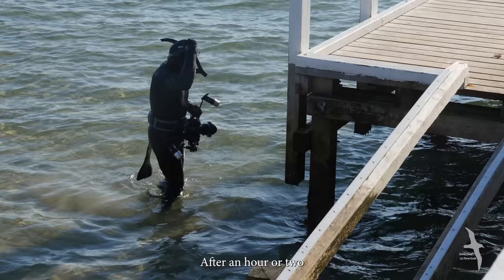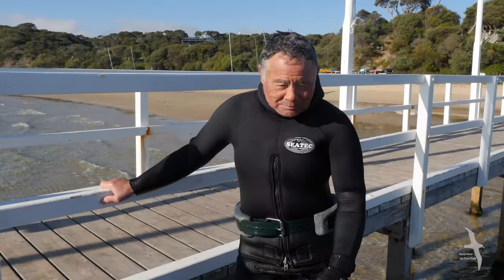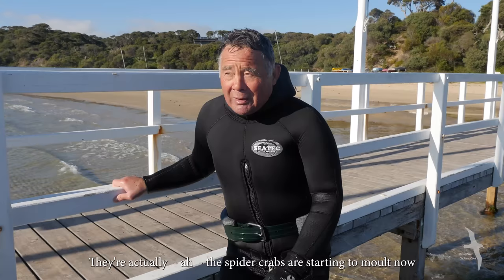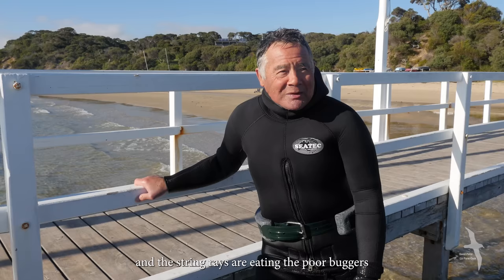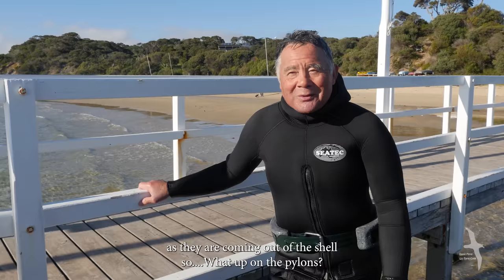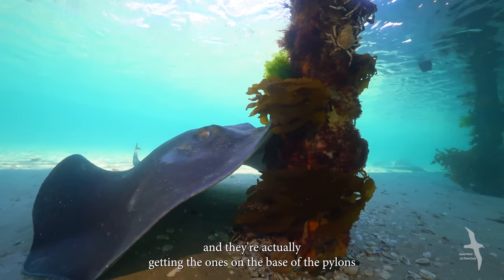After an hour or two, Pang emerges from the chilly 12-degree water to warm up before going back in. The spider crabs are starting to molt now en masse — pretty much two out of three are molting. And the stingrays are eating them as they're coming out of their shells. They're coming up the pylons, and the rays are getting the ones at the base of the pylons.